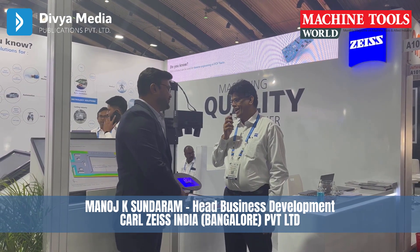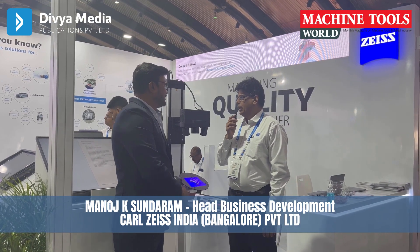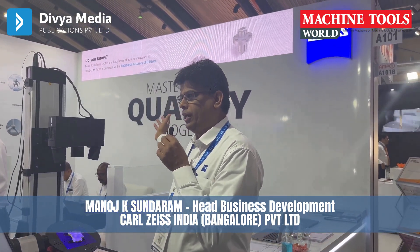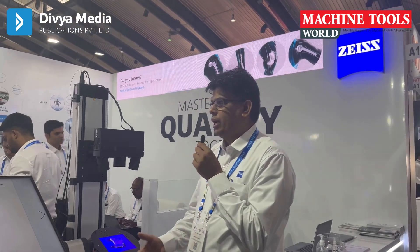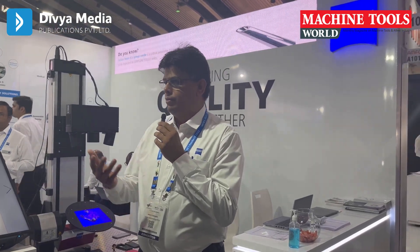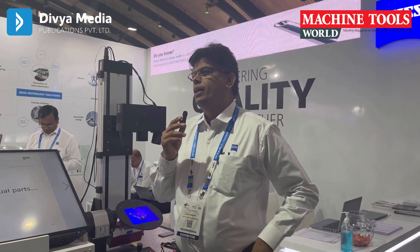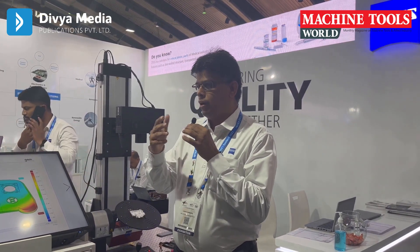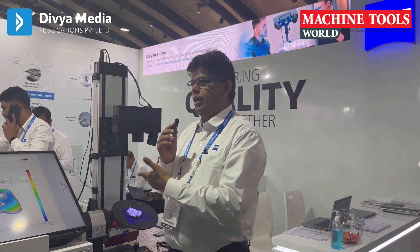Good morning and thank you very much for taking the interview and helping us get to know our customers in a bigger way. In this show, instead of just explaining, I would like to talk about the theme and then take you around the stall. The theme of the show is 'Mastering Quality Together.' We are a company into dimensional quality control technology for 40 years in India. The theme represents that we want to partner and work together with the customer so that we master quality concepts together, learning about customer problems and solving them.